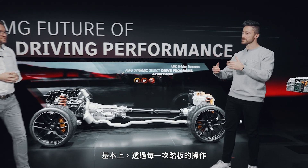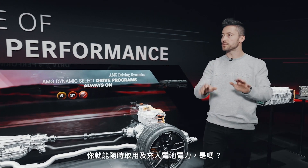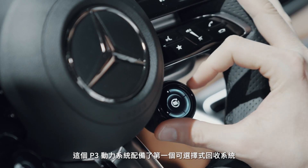And then you get into that groove of always getting power in and out of the battery with each move you make with your feet on the pedals. Exactly — and then we come to a special feature of this P3 powertrain: the selectable recovery system.